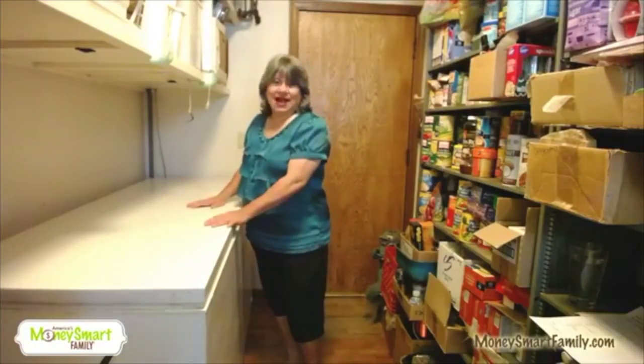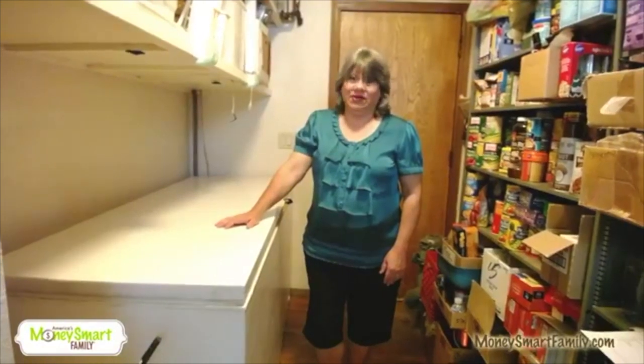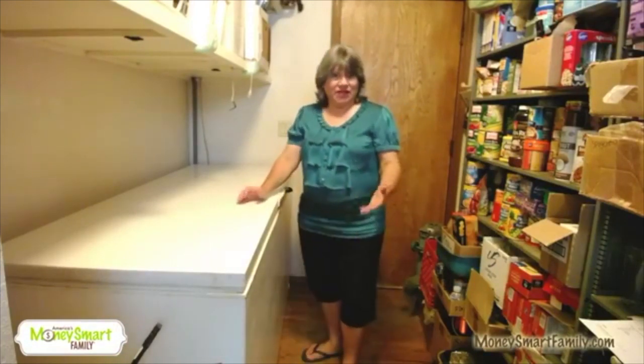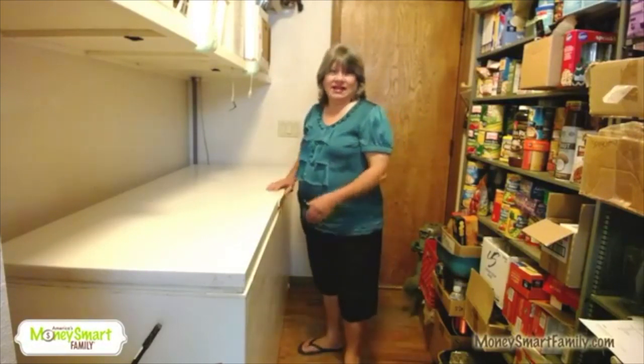As you can see, I have a big old chest freezer. It's down to Steve and I, but the kids are over here all the time and the grandbabies, and we do a lot of hosting. So things have changed over time as to what we store, but we still have a good freezer full of food and we're going to go through that tonight.